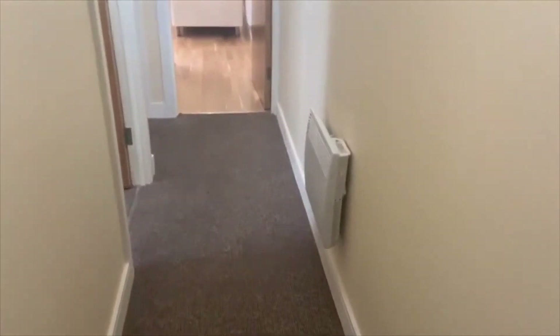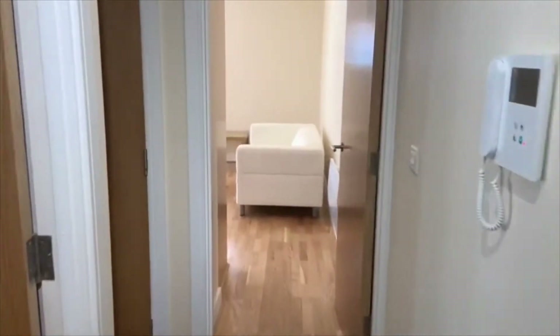Entering the flat, we come into the communal hallway, which is painted magnolia with beige carpet. It's electric heating all the way through the flat — there's no gas here.